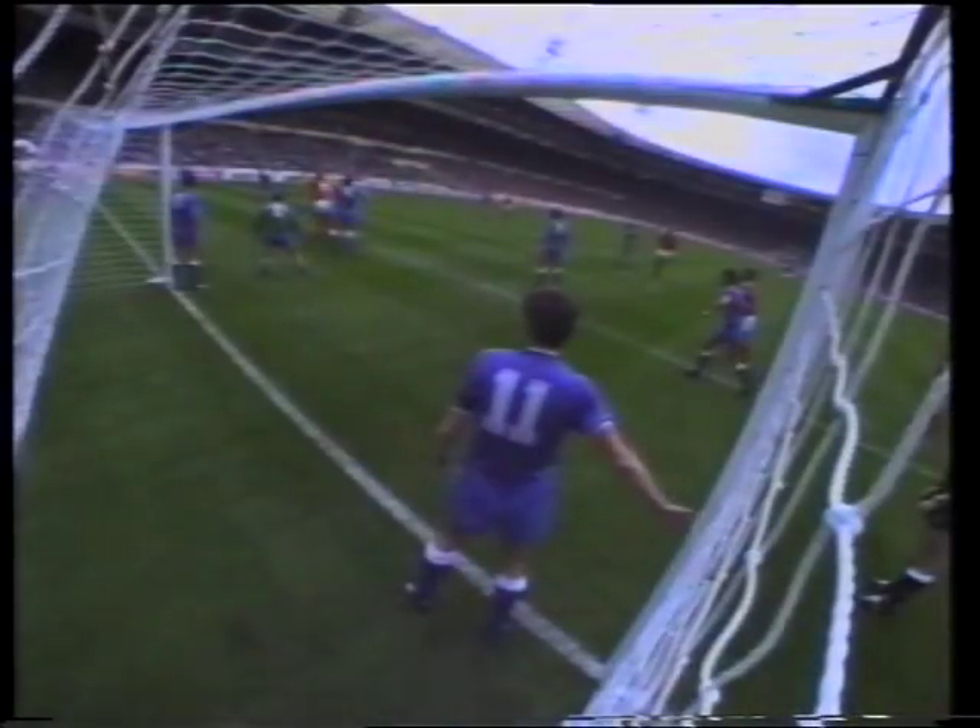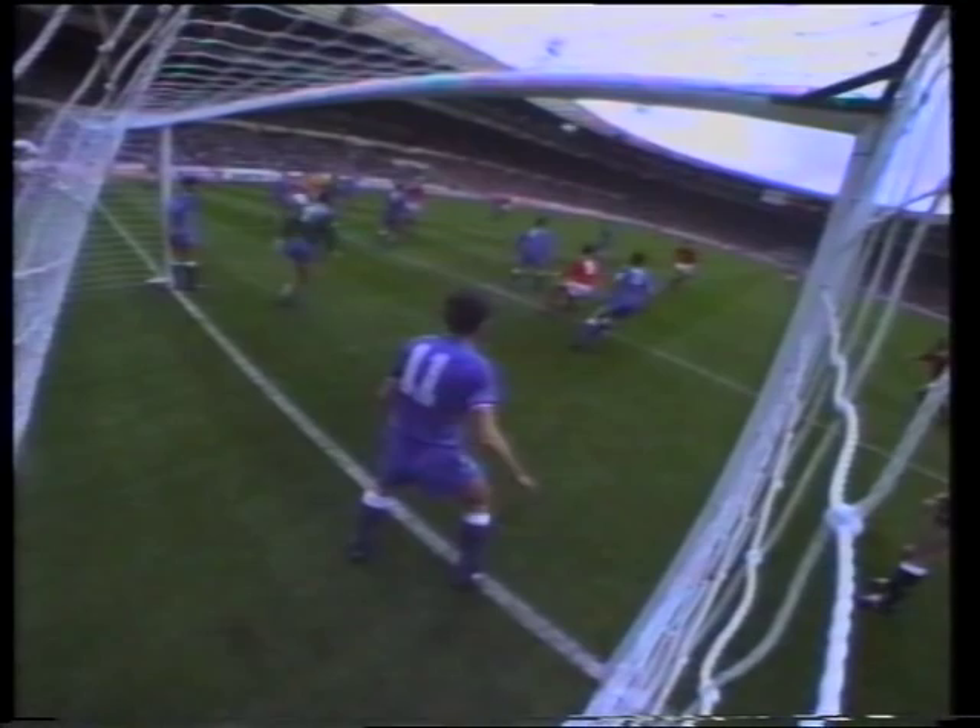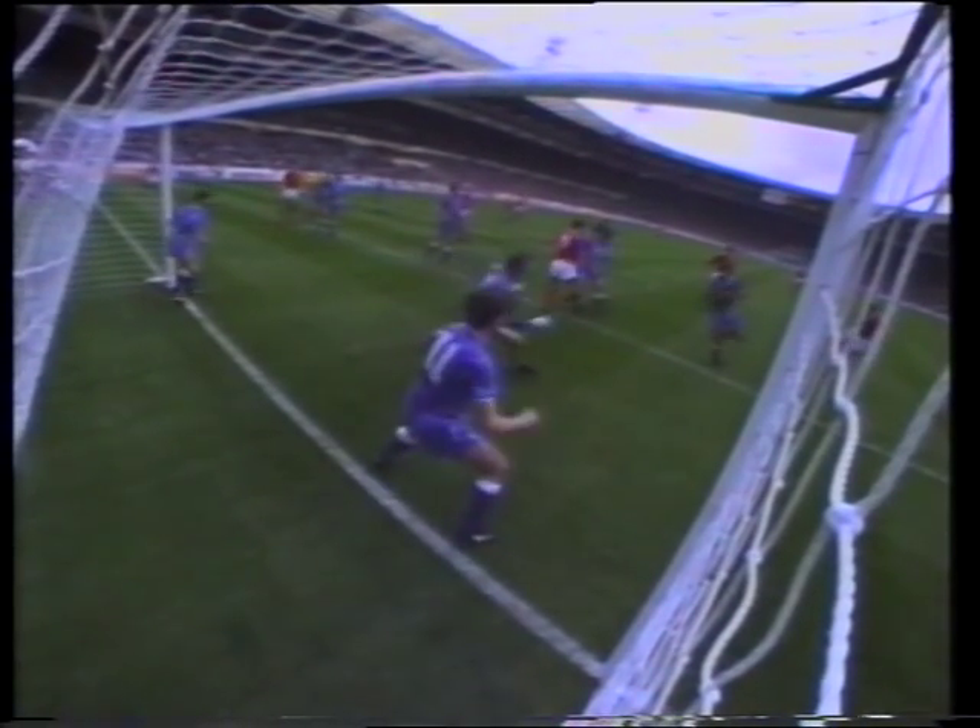Parker's ratio of goals is better than one in three. And Southall, as you could see there, did get a hand to it.